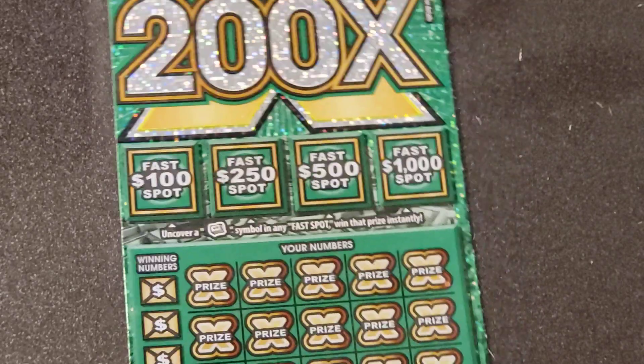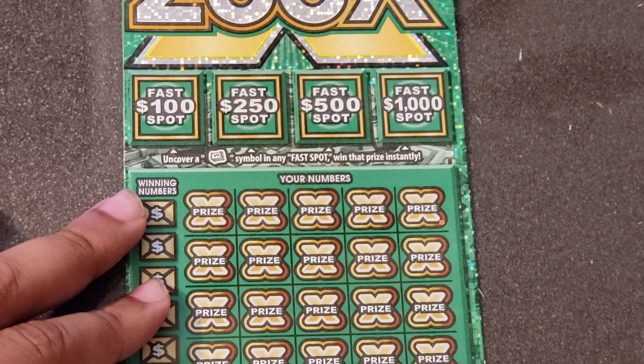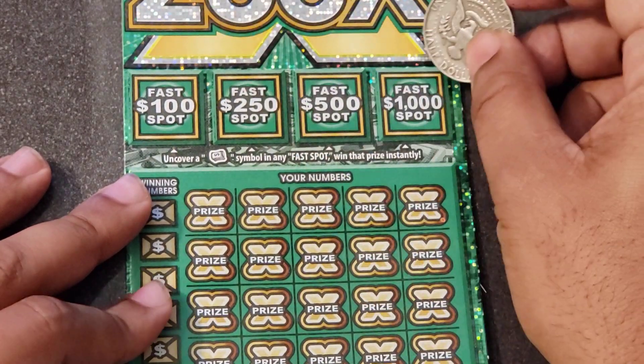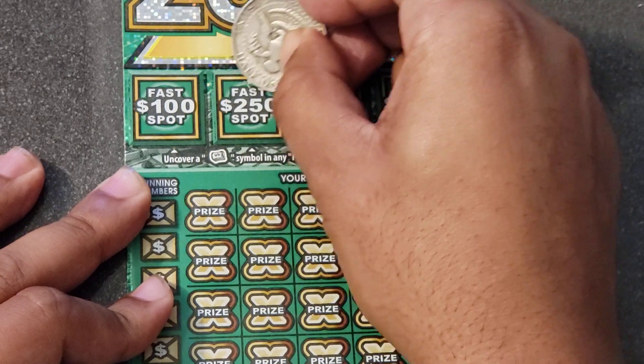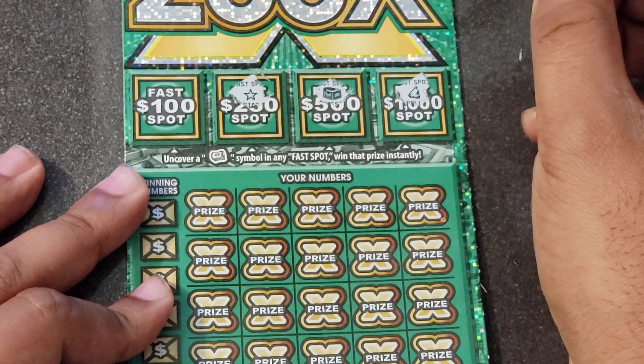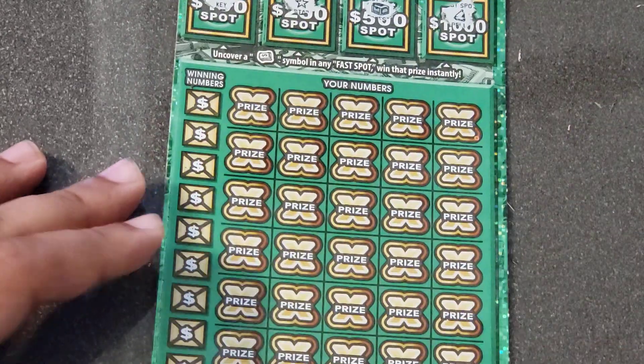One more ticket to go — let's get some back-to-back wins today! Let's find a multiplier. Checking up top on ticket number 13: we've got the chest, NorCal star for $100, and the key — but no good in the bonus.